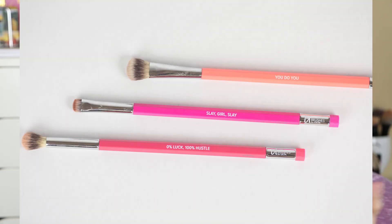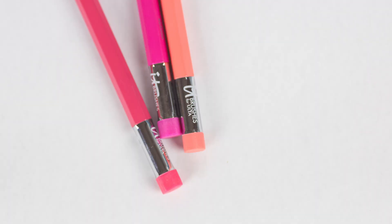Oh my gosh, these are the cutest brushes and my most exciting brush purchase ever. It came with this little pencil pouch, which is adorable. This is from It Cosmetics — I don't remember the name of the set but I'll link it below. It's a holiday or limited edition thing, but these brushes look like pencils. We have a smudger, an all-over shadow brush, and a crease brush, and they have little sayings on them. It Cosmetics brushes are so soft.